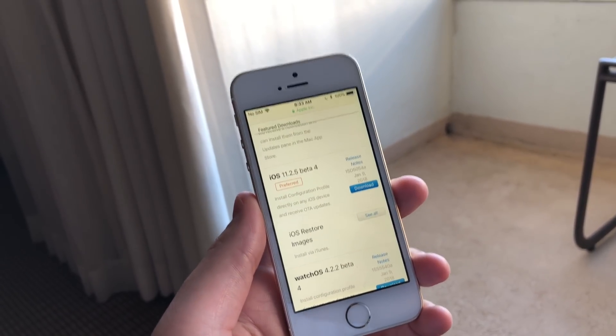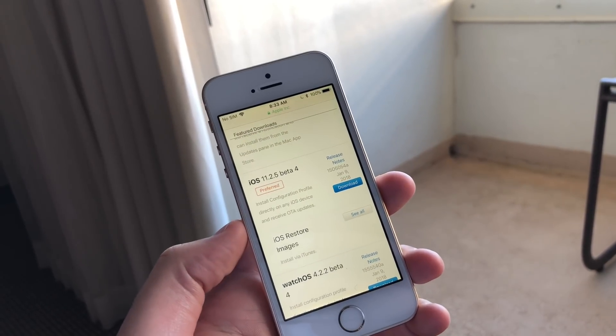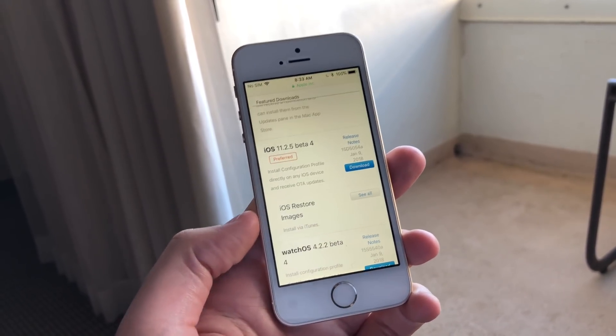Meltdown vulnerabilities that were present in Safari. Those vulnerabilities were pretty dangerous — a hacker could get a lot of information from your device. Luckily, with iOS 11.2.2, Apple has patched that.